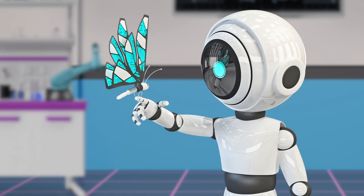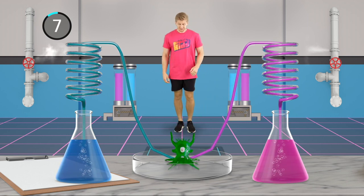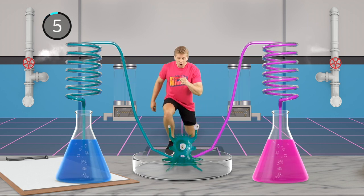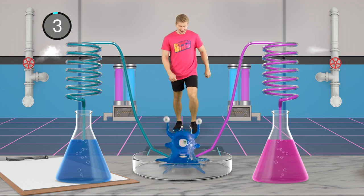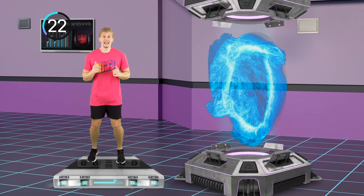Ooh, shiny. What color do you think it will be? I have no idea. Will it have three eyes? Or five? Well, let's find out. Building up that power.